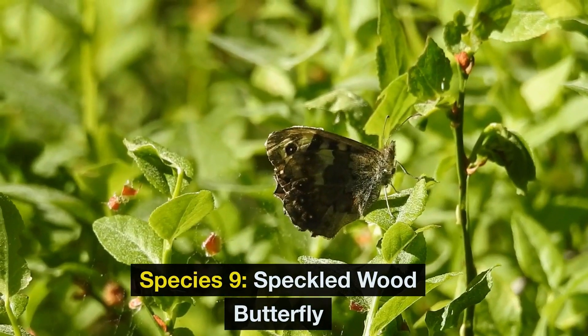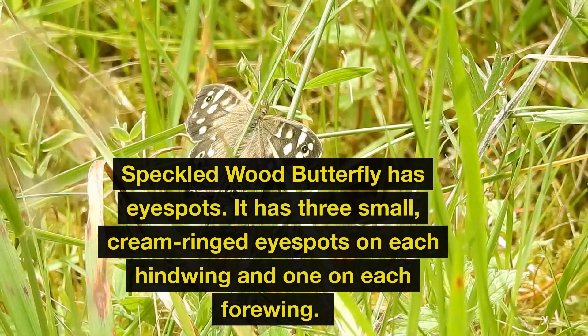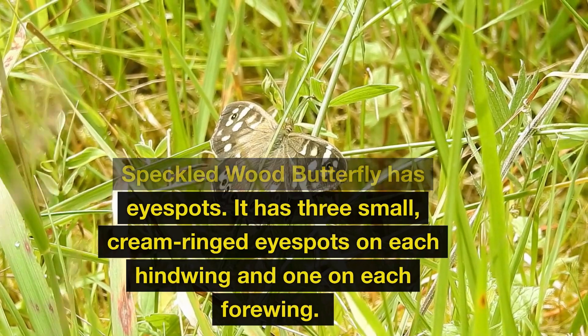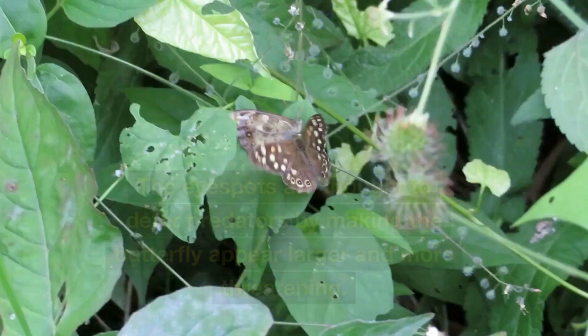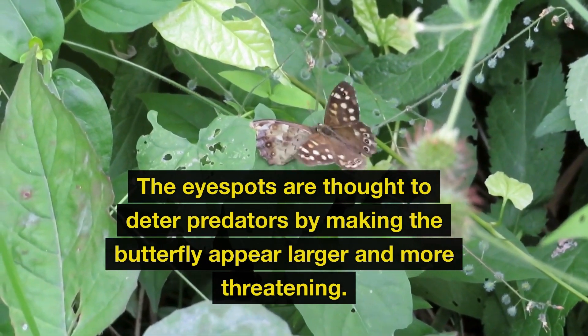Species 9: Speckled Wood Butterfly. The speckled wood butterfly has eye spots — three small, cream-ringed eye spots on each hind wing and one on each forewing. The eye spots are thought to deter predators by making the butterfly appear larger and more threatening.